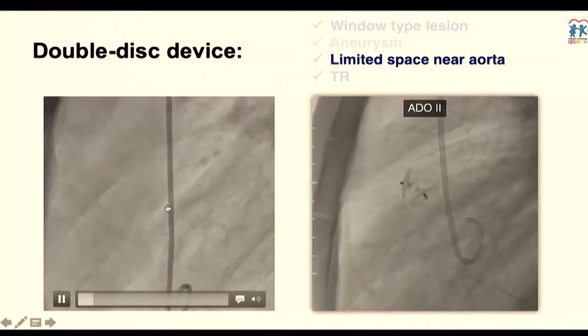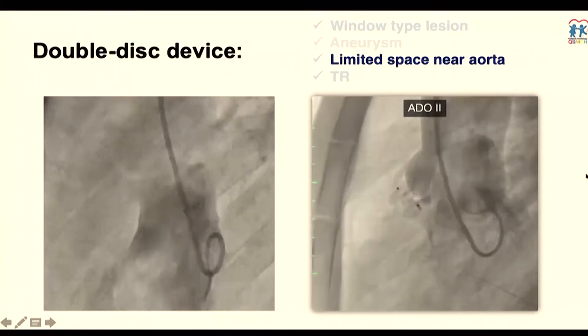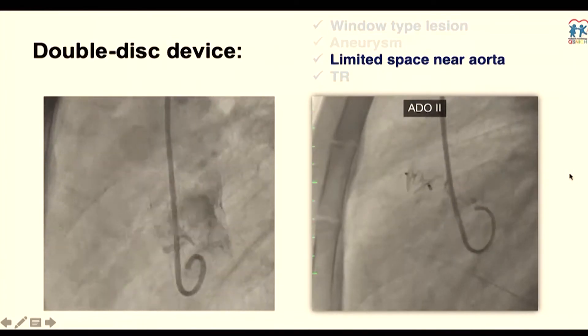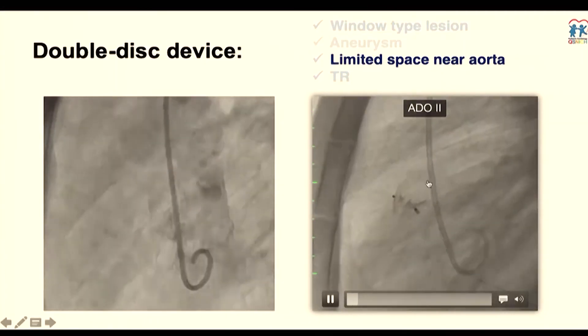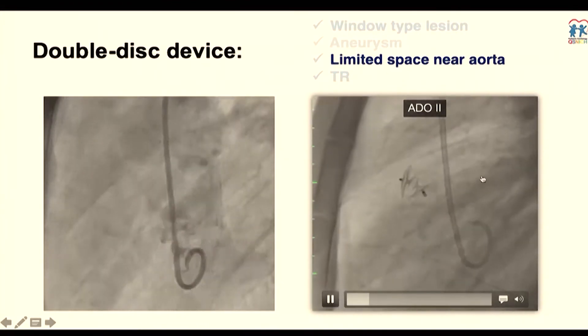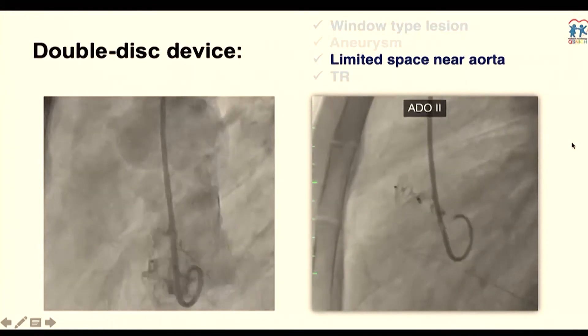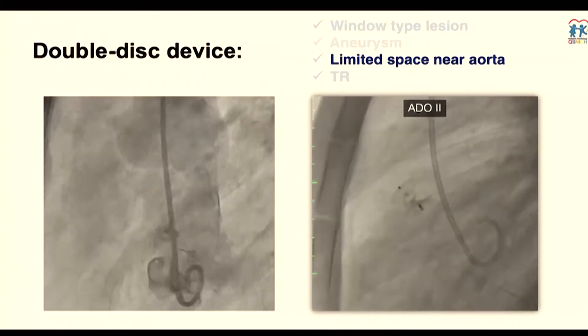When you have limited space near the aorta, a double-disk device can sit nicely. It will touch the aortic valve — you cannot avoid that — but if you use a device that is soft enough, it dances with the aortic valve cusp and that is considerably safe in order to avoid complications.